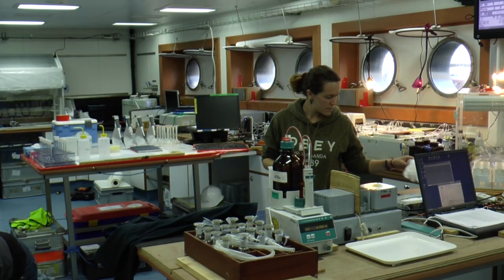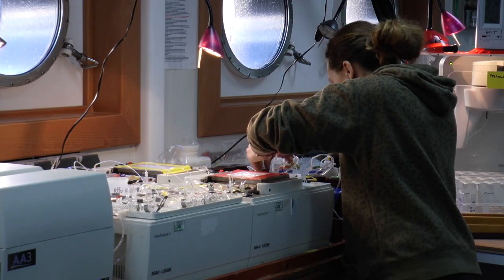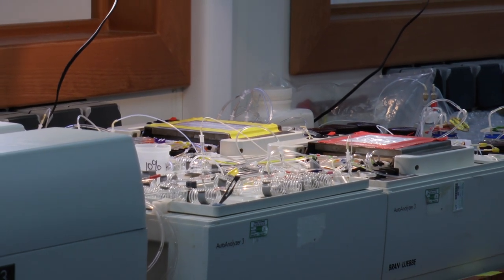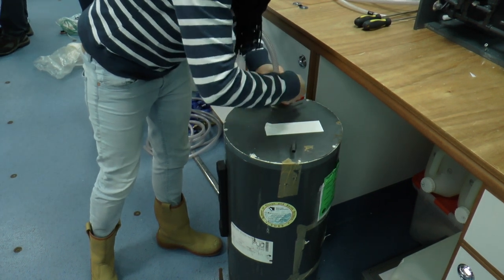My name is Amandine and I'm French. I work at the University of Otago in New Zealand and I came on this cruise to study nutrients. Being on a big ship like this is really nice — the labs are really big, you have everything you need to live and enjoy, the food is really good, and there's always someone around to talk to. You can go and have a cup of tea, talk to the crew, even go to the top of the ship and talk with the captain. Being away for a month is really different from everyday life.